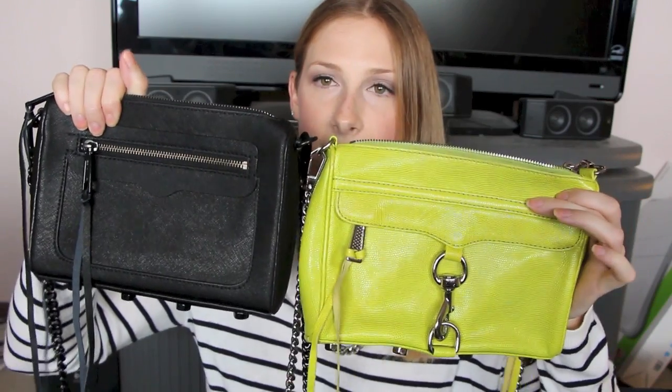If you've seen my Nordstrom Anniversary haul, you'll recognize this — the Rebecca Minkoff Avery Crossbody in black. It's about the same size and weight as the Mini MAC. I knew I was missing a black crossbody in my collection, and when I saw this on sale at the Anniversary Sale in July I grabbed it — it's the newest bag to my collection. It has an outside zipper pocket and one small interior pocket for organization. The gunmetal hardware and black just look really sleek and edgy and would go with anything.